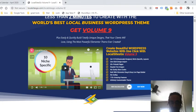Plus, easily and quickly build totally unique designs that your clients will love using the most powerful Elementor theme ever created. With Local Site Go Volume 9 — the latest upgraded volume — you get 10 professionally designed niche-specific layouts, one-click design import, 50-plus pre-built pages, and royalty-free images so you don't have to worry about anything getting flagged. Everything on here is royalty-free.